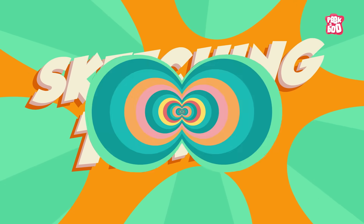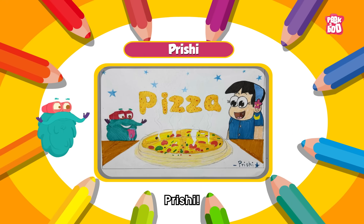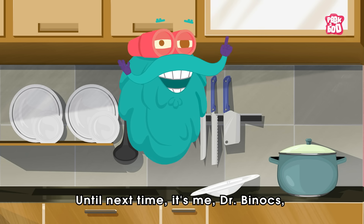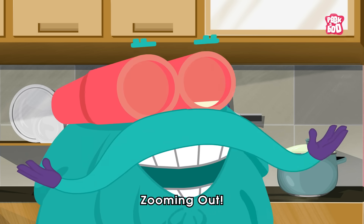Sketching time! Today's sketch of the day goes to Rishi. Hope you learned something relieving today. Until next time, it's me, Dr. Binox — Zooming out!